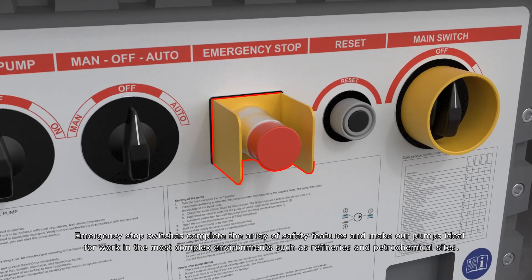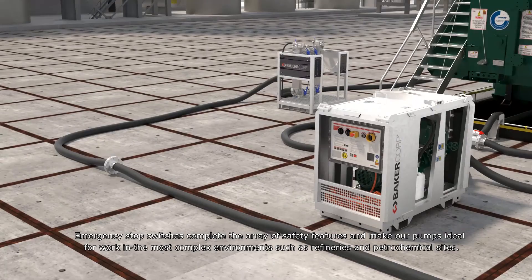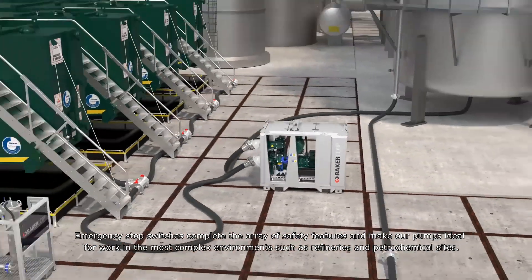Emergency stop switches complete the array of safety features and make our pumps ideal for work in the most complex environments such as refineries and petrochemical sites.